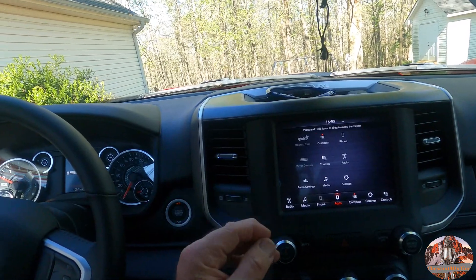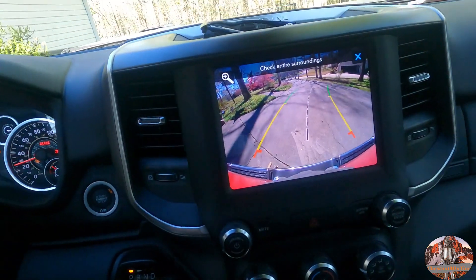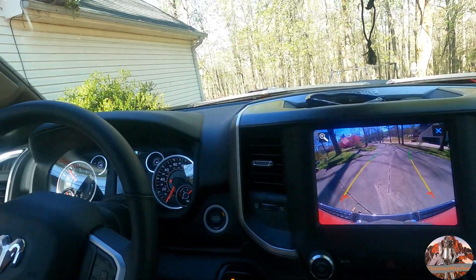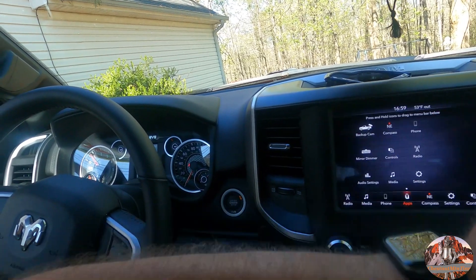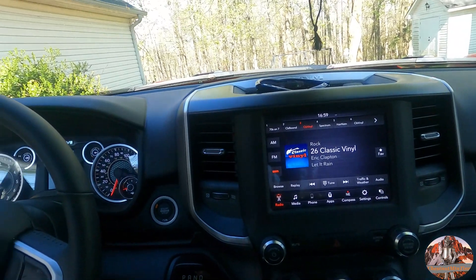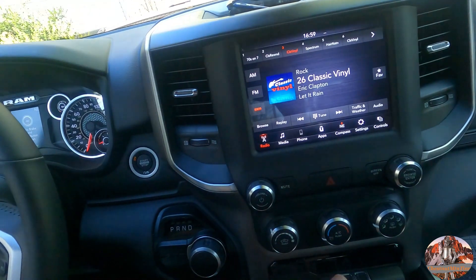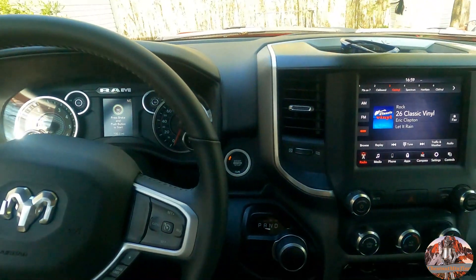I got the backup camera, which works for backing up and comes on under trailer mode. That's pretty cool where you can watch what's behind you — if you've really got a trailer problem, you can see it really quick. So, awesome, awesome stuff.